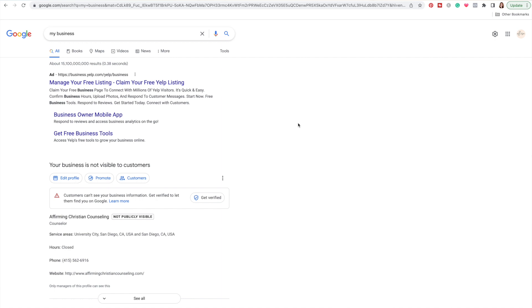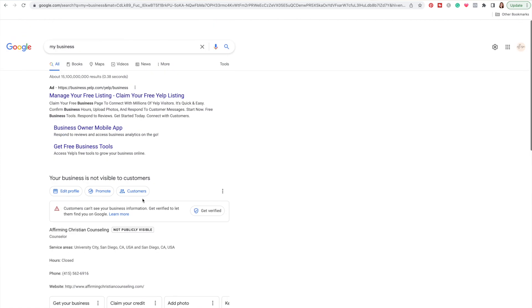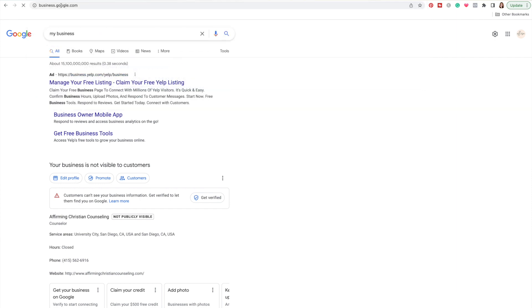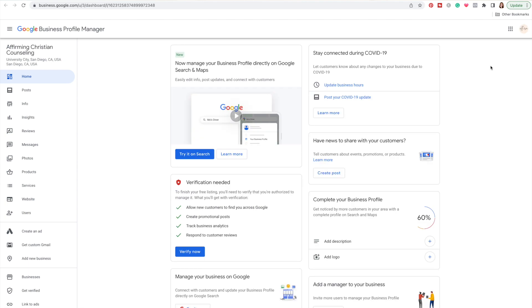After skipping those steps, instead of taking me to a dashboard like it used to for Google My Business, it just takes me to Google search results where it shows my business — which is actually another way you can access your Google Business listing. As you can see, here I am, but I haven't filled it out and it's not publicly visible because I haven't verified it yet. I find it much easier to go to your Google Business Profile dashboard, so you can just go back to business.google.com. Basically Google Business Profile is exactly the same as Google My Business — it just defaults to showing you a Google search where you can edit your profile directly, rather than a standalone dashboard.